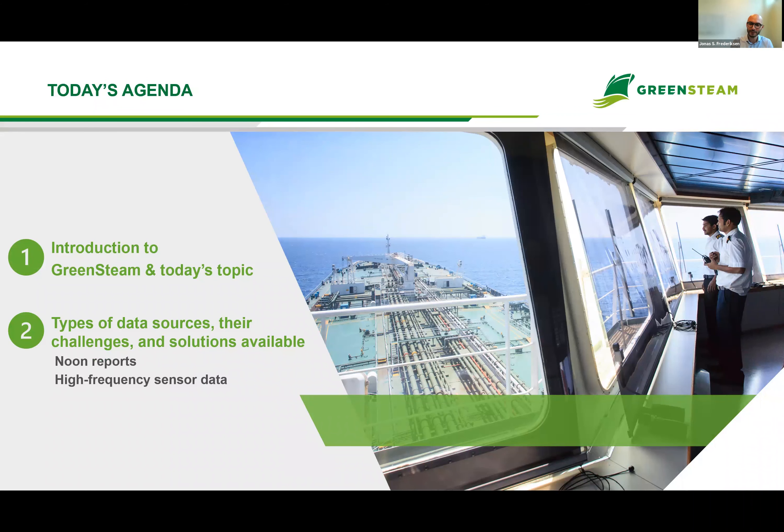In today's webinar I'll be covering first an introduction to GreenSteam and today's topic. Then secondly, I'll explore different types of data sources that we use, covering noon reports and high-frequency sensor data. I'll be covering the most common challenges we face with noon reports and high-frequency sensor data, and some of the solutions that are available.